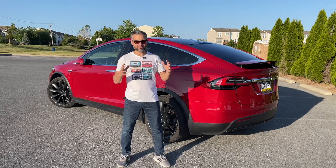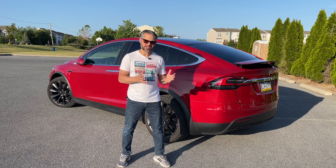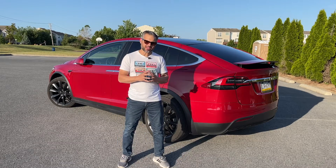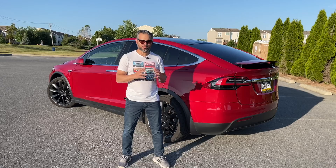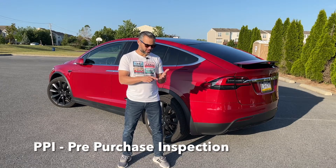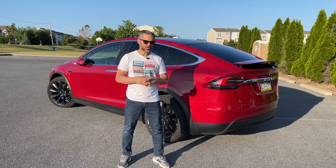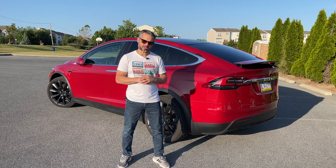I made a checklist to show you what to look for when buying any car — start with that as your basis, and the link is included below. Keep in mind it's never a bad idea to bring along a car-savvy friend. I always recommend getting a PPI — a pre-purchase inspection — done by an experienced Tesla shop or the Tesla dealership. It will be the best $200 you spend on the car.